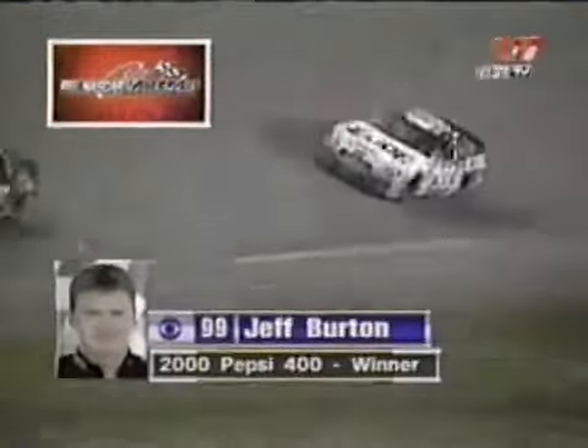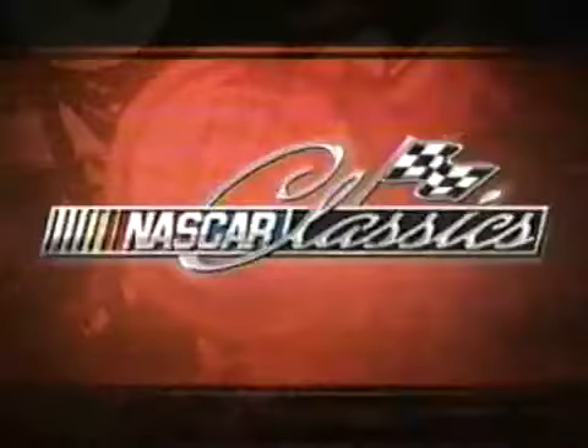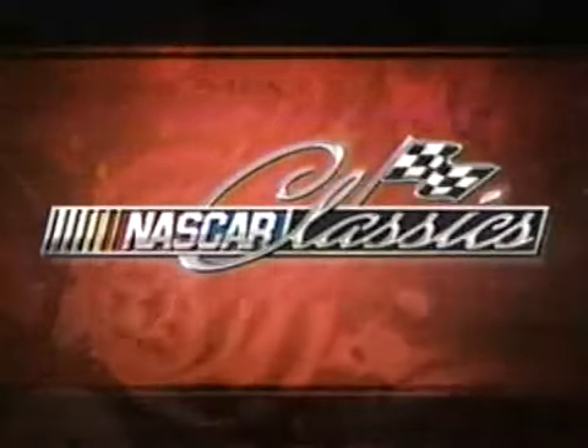Second win of the year — he won earlier in Las Vegas. Top five finishes: a second at Daytona, fifth at Darlington, second at Texas and Martinsville, and fifth in California. So in a reversal of the Daytona 500 finish, Jeff Burton defeats Dale Jarrett. We'll talk to him in a minute.